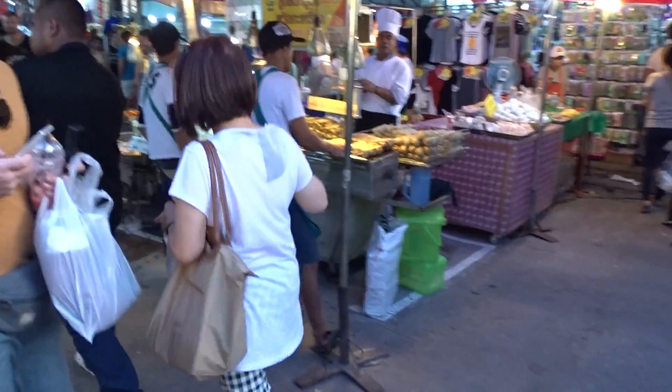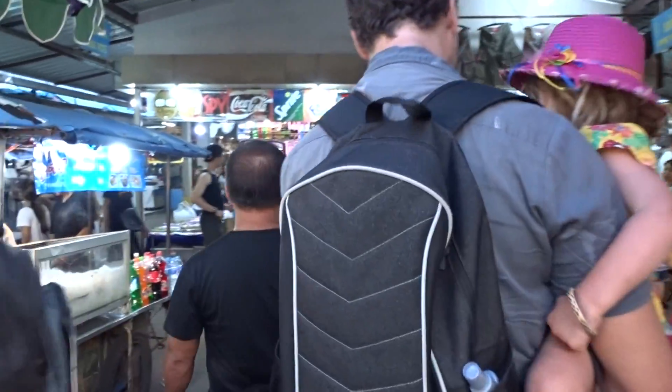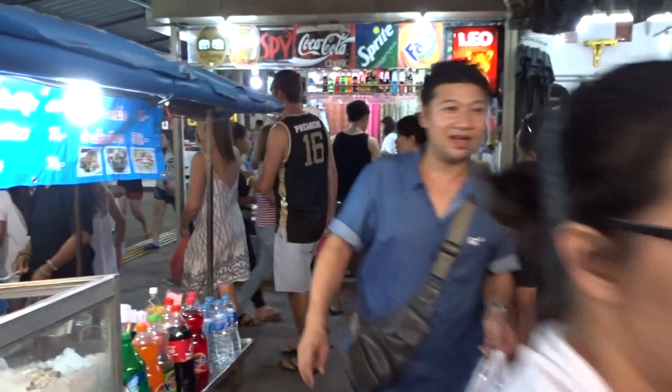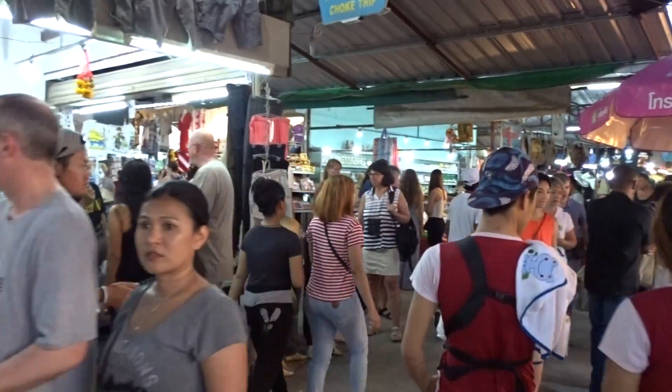Here we go — now we're coming over to the clothes section. I'm going to go and have a little hunt for something, whatever I want to buy. I hope it's not too cold where you are. Oh my deary me.